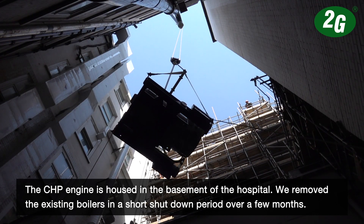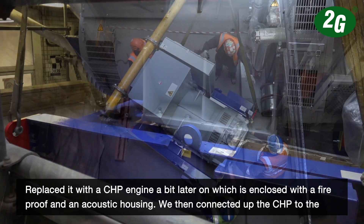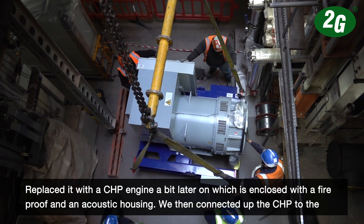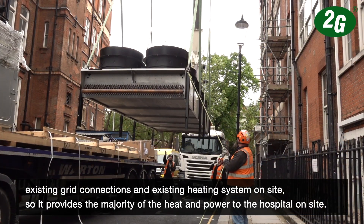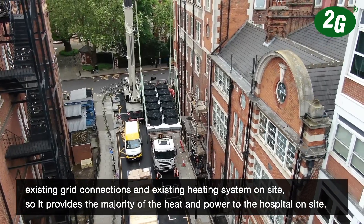We removed the existing boilers in a short shutdown period of a few months, replaced it with the CHP engine, which is enclosed with a fireproof and acoustic housing. We then connected the CHP to the existing grid connections and the existing heating system on site, so it provides the majority of the heat and power to the hospital.